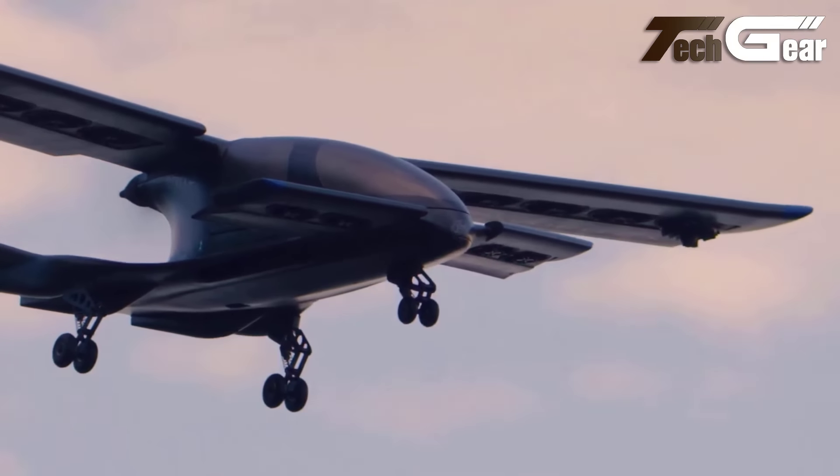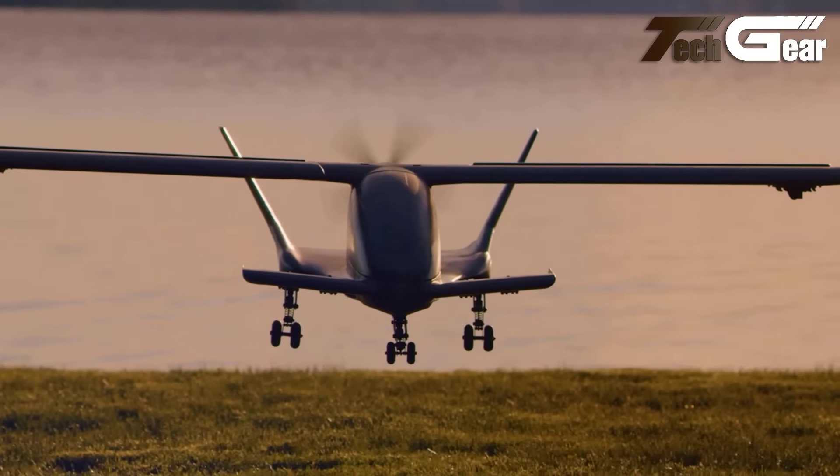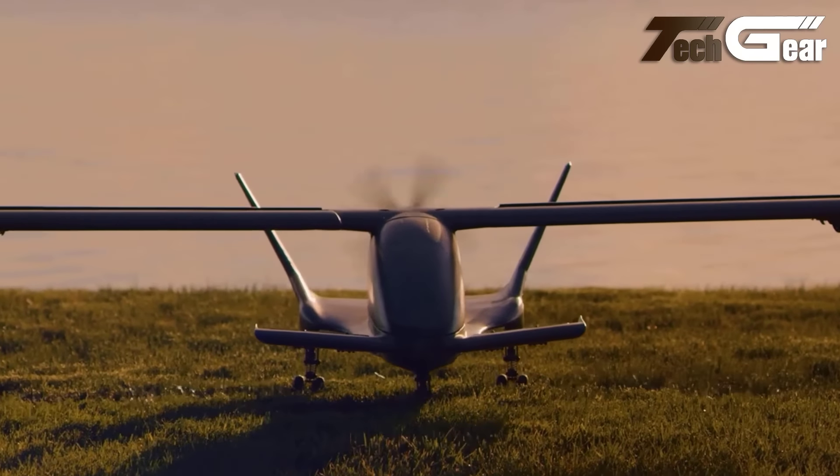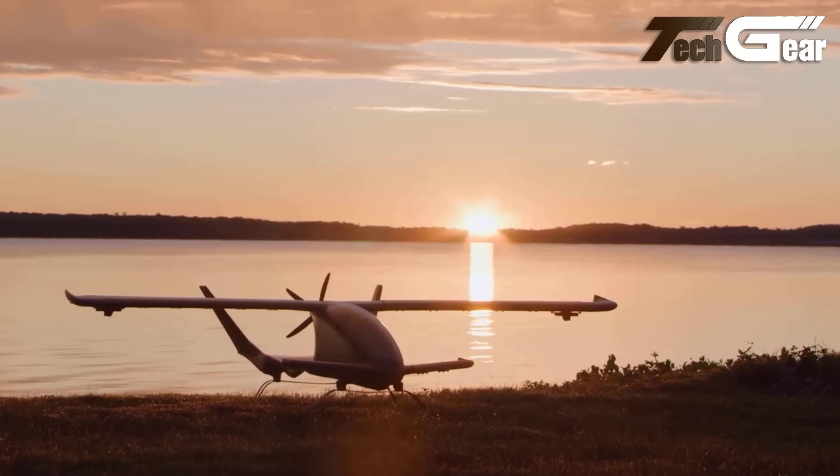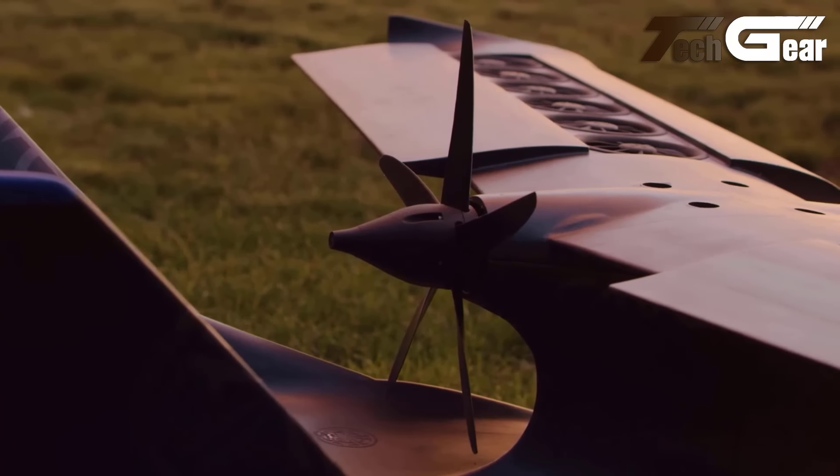Large panoramic windows enhance passenger comfort, promising an exceptional flying experience. The S4 2.0 sets a high standard for future air taxis, blending innovative engineering with modern luxury for urban transportation.